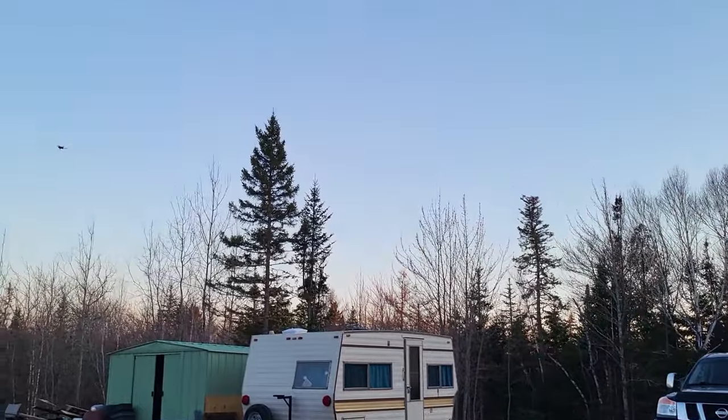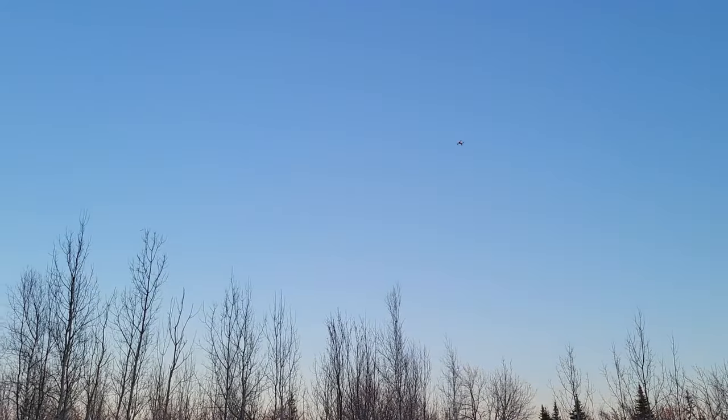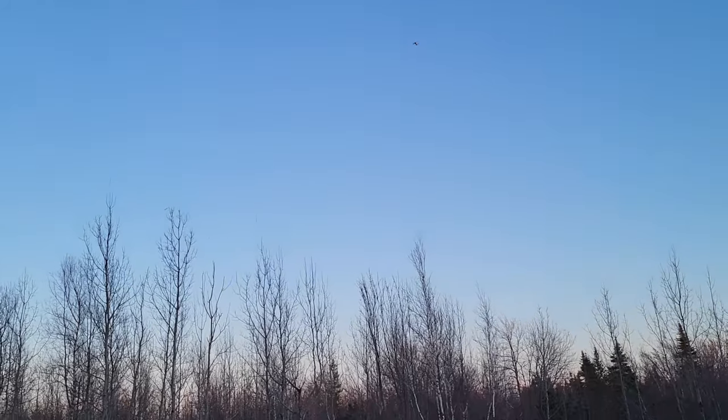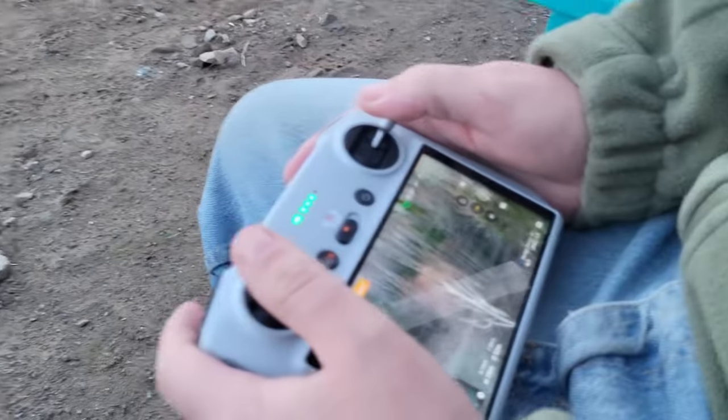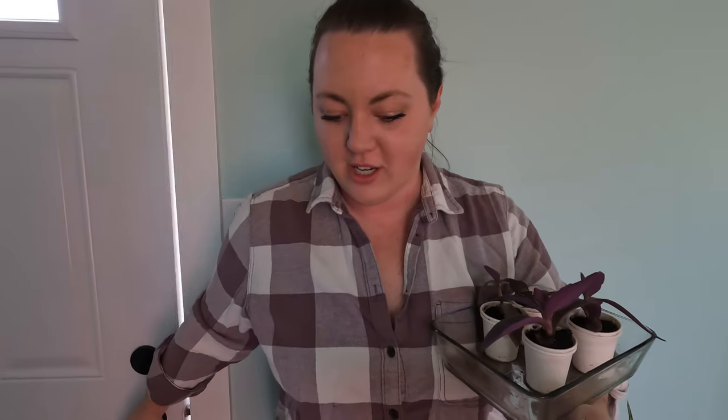Even the ravens are like, what bird is that? Oh my goodness, I can see everything. It's an exciting day today. We had a bunch of chicks hatching — that was exciting too. They hatched overnight, some of them, and most of them hatched yesterday on day 20.